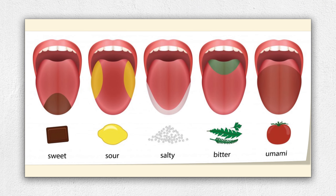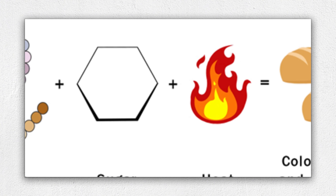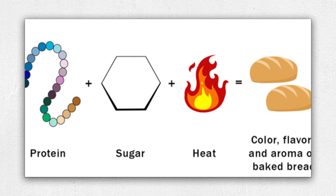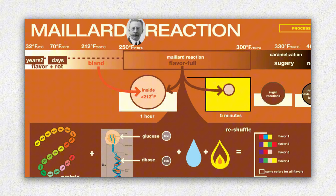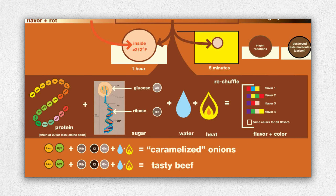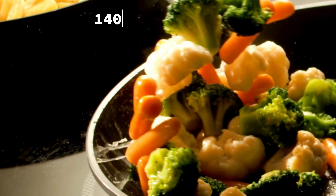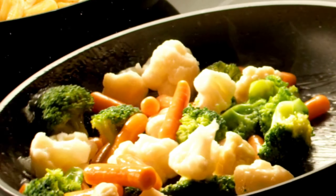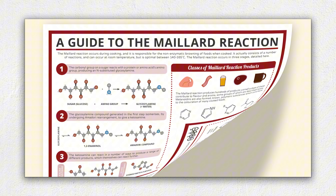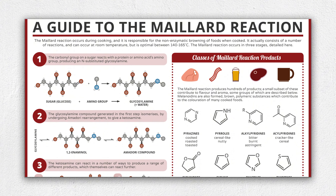Taste is a surprisingly complex process. In 1912, French medical researcher Louis-Camille Maillard made a discovery that would leave a lasting impact on cooking science. He analyzed how the building blocks of proteins — amino acids — and sugars react together, and uncovered a complex family of reactions that begin to take place when protein-containing foods such as meats, nuts, cereals, and many vegetables reach around 140 degrees Celsius, 284 degrees Fahrenheit. We now call these molecular changes the Maillard reaction, and they help us make sense of the many ways in which food browns and takes on flavor as it cooks.